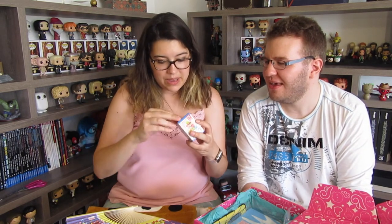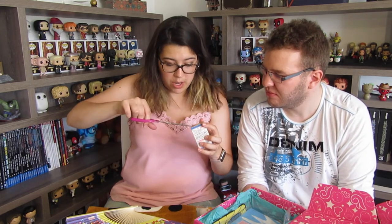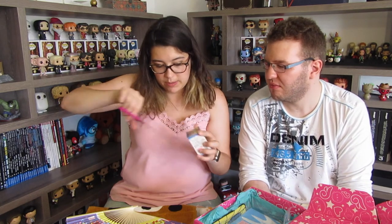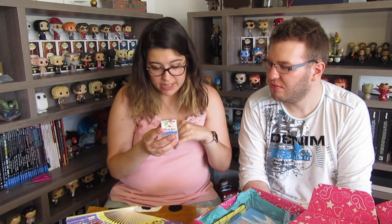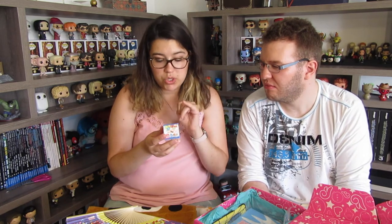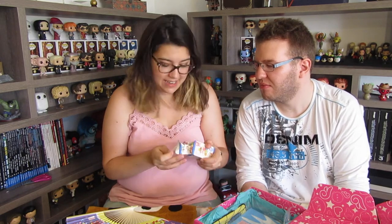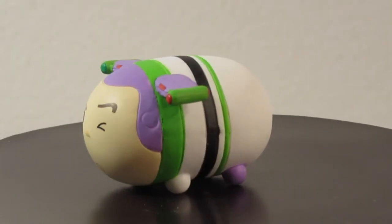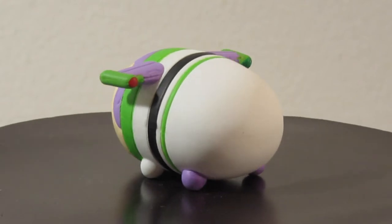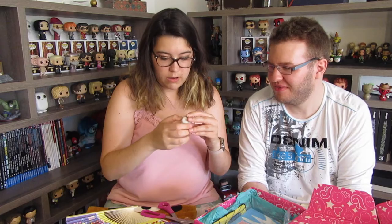We have a Tsum Tsum blind bag — this is awesome! These are definitely from Japan because we do not have these blind bags here. This one is a blind box so you can get one of eight designs: Silly Mike Wazowski, Bullseye from Toy Story, Buzz, Jesse, Lots-o'-Huggin' Bear, Woody, and the alien. I think we got Buzz! Look at this little Tsum Tsum — oh my god, this is so exciting! He's winking! We got a cute little Buzz Tsum Tsum. He's squishy!